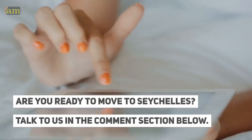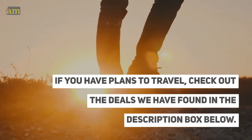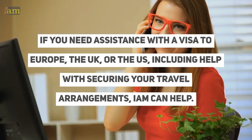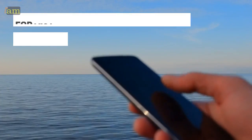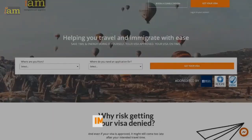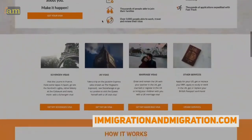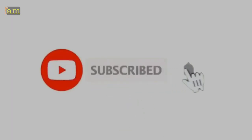Are you ready to move to Seychelles? Talk to us in the comment section below. If you have plans to travel, check out the deals we have found in the description box below. If you need assistance with a visa to Europe, the UK, or the US, including help with securing your travel arrangements, IAM can help. For visa advice, contact your IAM visa coordinator. If you'd like to get more info on travel visas, immigration, and citizenship, head over to immigrationandmigration.com for more free content. Don't forget to subscribe and hit that bell for more travel and visa updates.